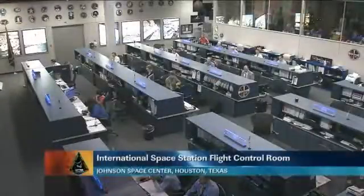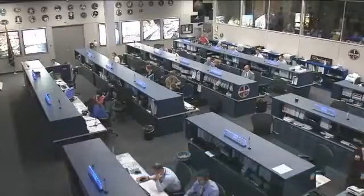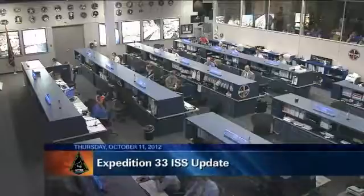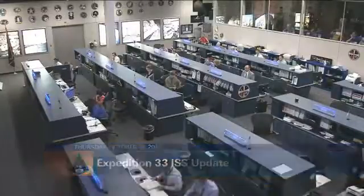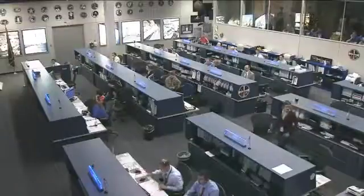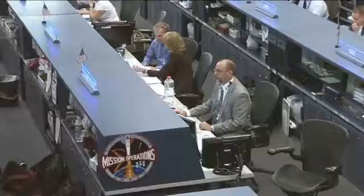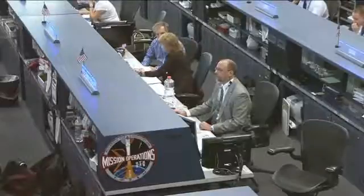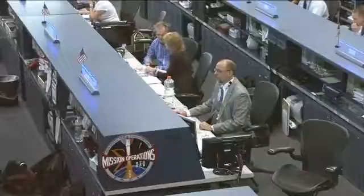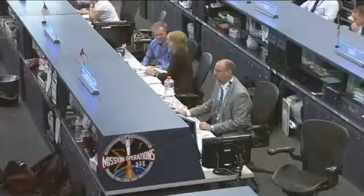Good morning from Mission Control Houston and welcome to today's International Space Station update. Joining us here inside the flight control room in Houston, Texas, the Orbit 2 team on console right now, monitoring each of their respective systems being controlled on board this orbiting laboratory. Today's team is being led by Flight Director Royce Renfrew there on the right, and joining him at the CAPCOM position, veteran astronaut Sandy Magnus, serving as the communication link between all of our controllers down here on the ground and the astronauts up in space.